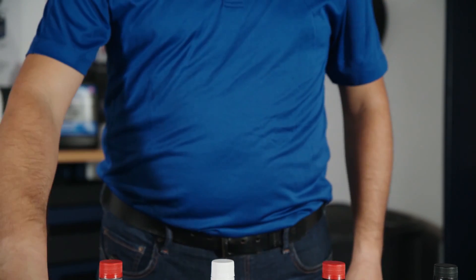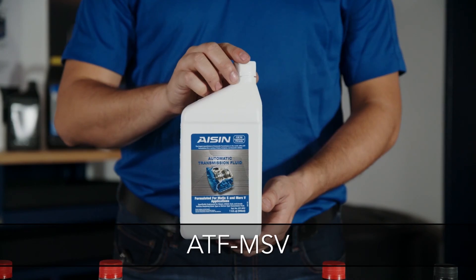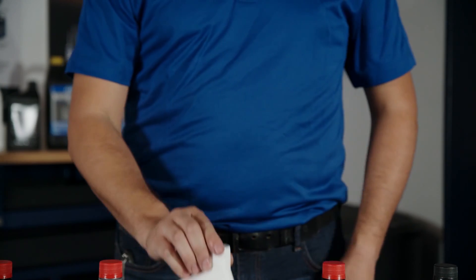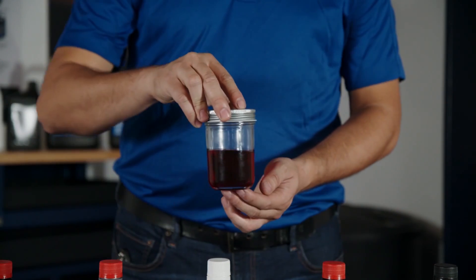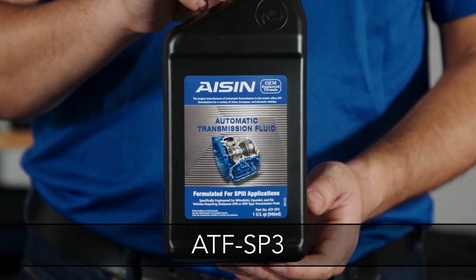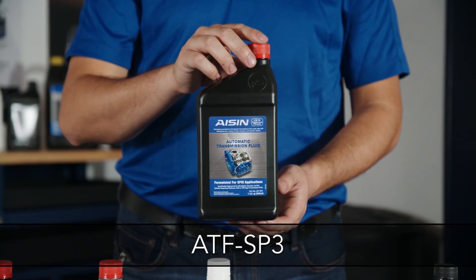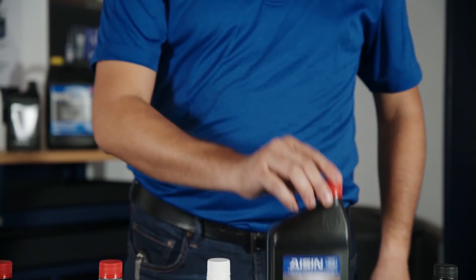ATF DW1 is formulated to replace DW1 transmission fluid used by Honda and Acura — also a red fluid. ATF MSB is formulated to replace Nissan Matic S fluids and Ford Mercon 5. This is also red.